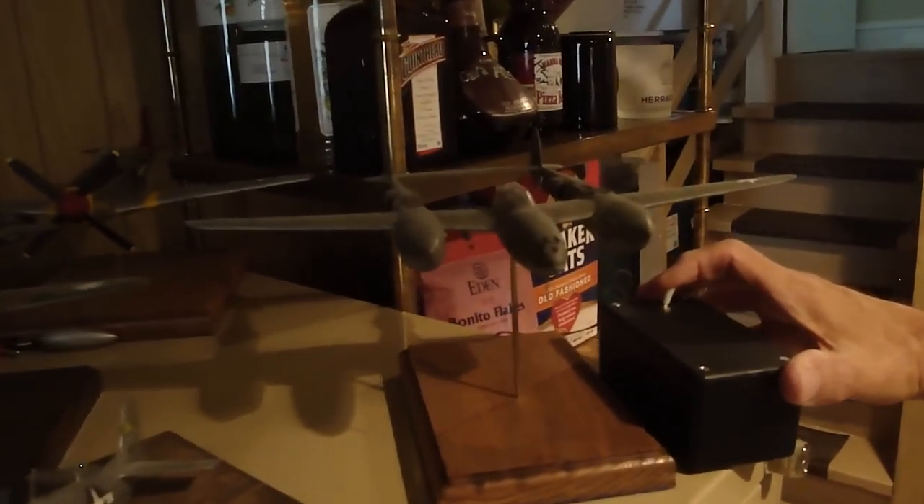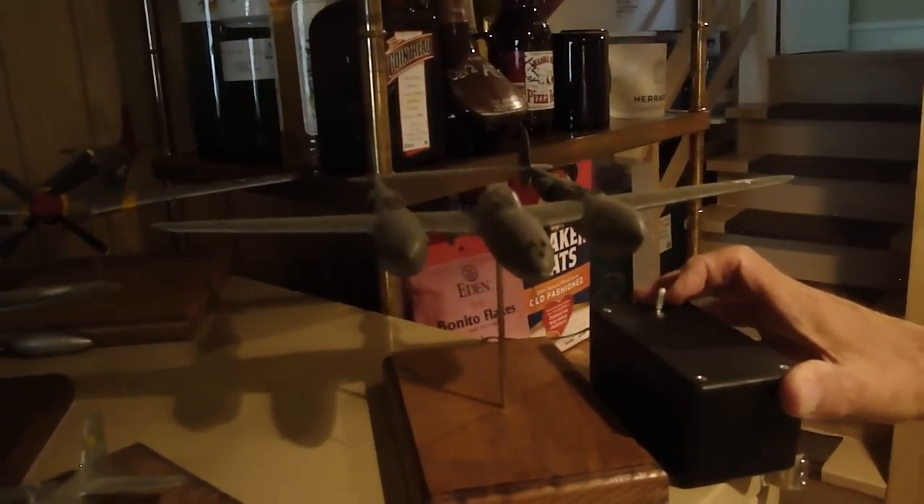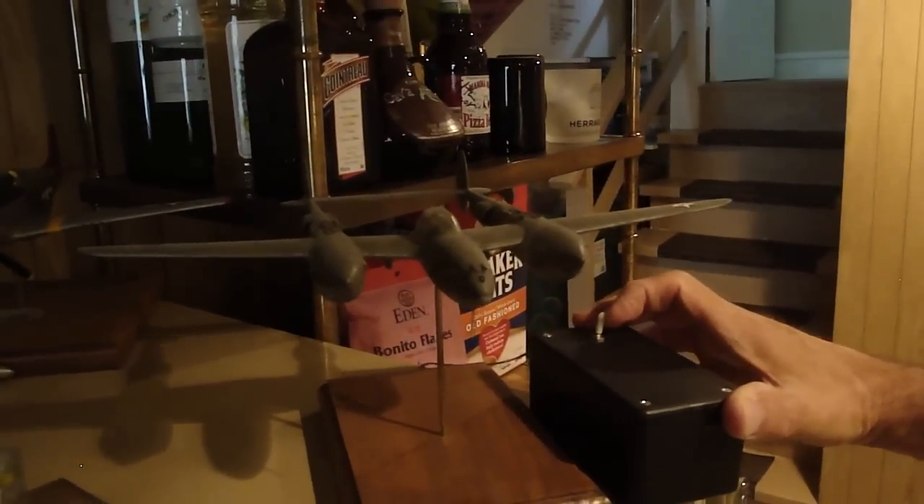We're going to start off with the P-38. Check this out, guys. The props actually work. Now, can you feather those props in case one prop goes out? No.